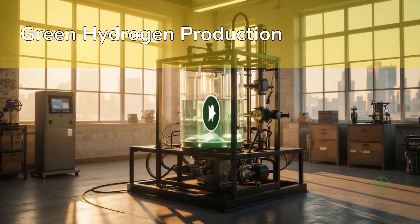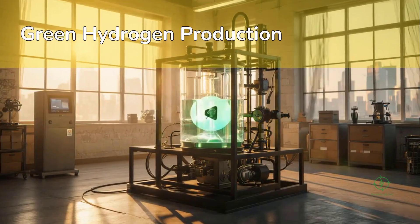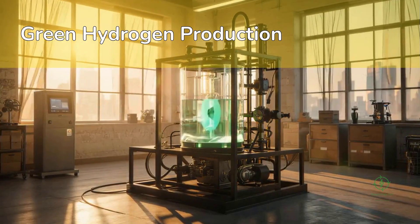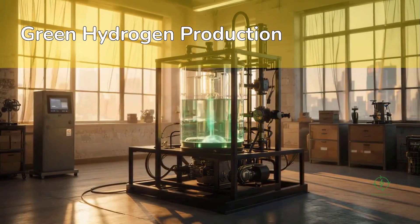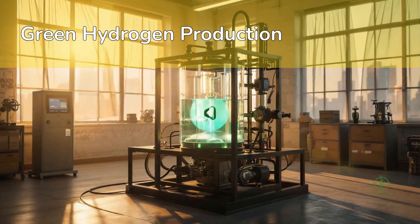PEM electrolyzers are perfect for hybrid solar-wind systems. Solid oxide electrolyzers, still emerging, can reach higher efficiencies by operating at elevated temperatures — ideal for integration with industrial heat or nuclear reactors.